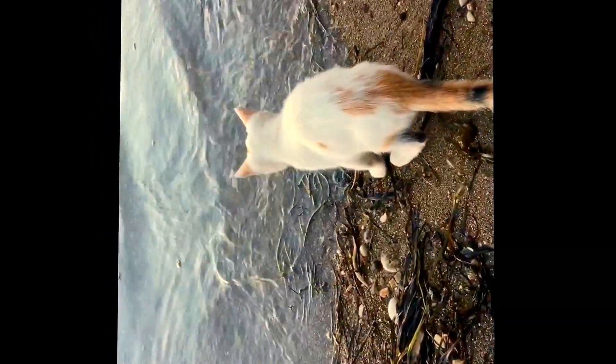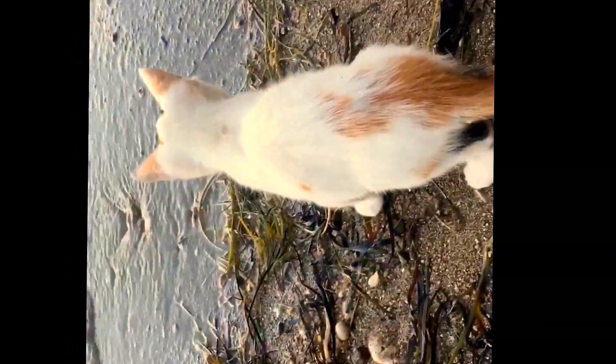Here she went just to the water's edge and she decided that she wanted to go to the water, but then when the wave came it made her paws wet.